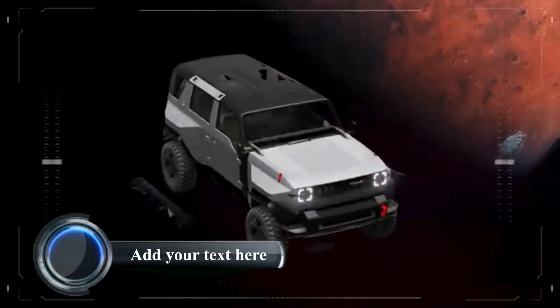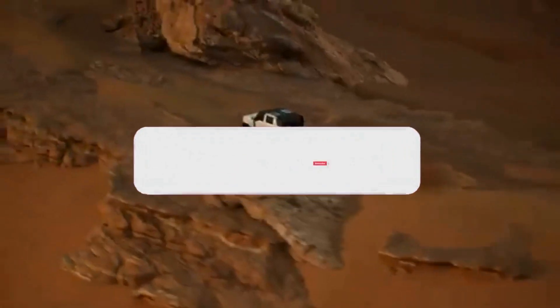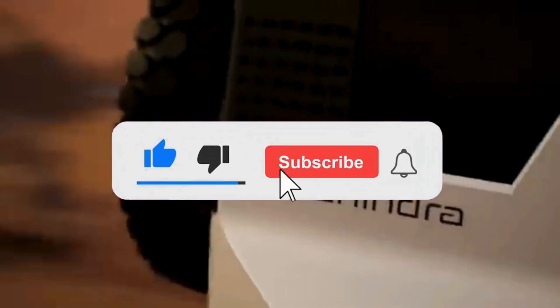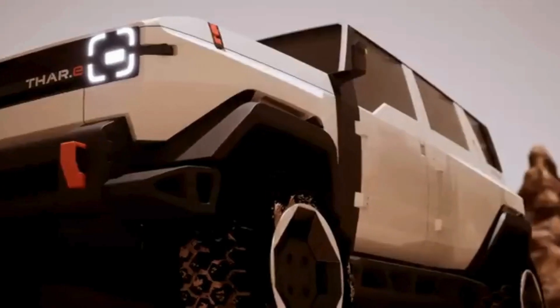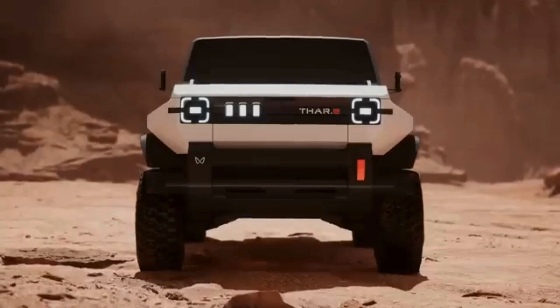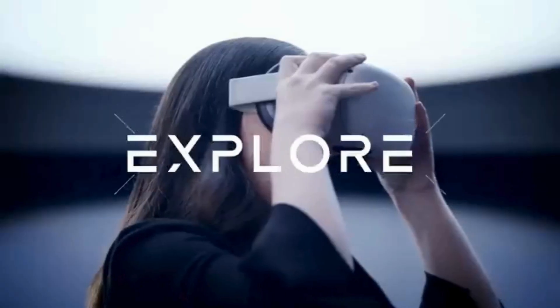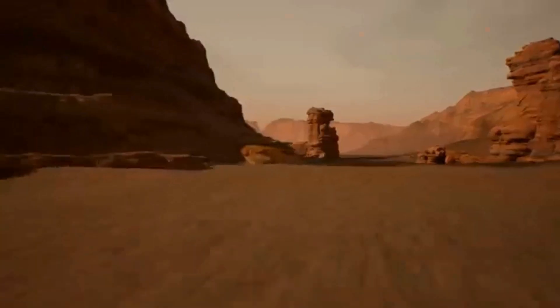The THAR.E is Mahindra's latest electric concept vehicle, introduced at the 2024 Mahindra Futures Cape event in Cape Town, South Africa. It represents an electrified evolution of the iconic Mahindra THAR, combining rugged off-road capabilities with a modern design and electric powertrain. The THAR.E features a striking boxy silhouette with futuristic elements like rectangular LED headlights and taillights, bold wheel arches, and a dual-motor all-wheel drive setup built on Mahindra's INGLO platform for improved off-road performance.